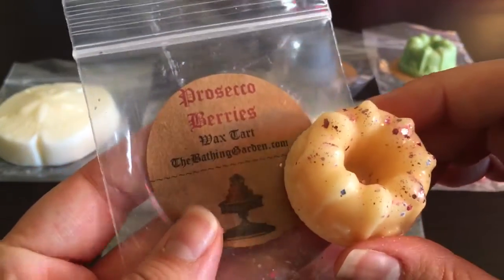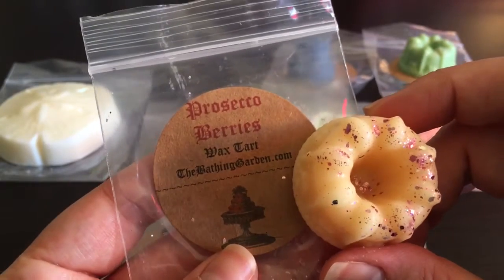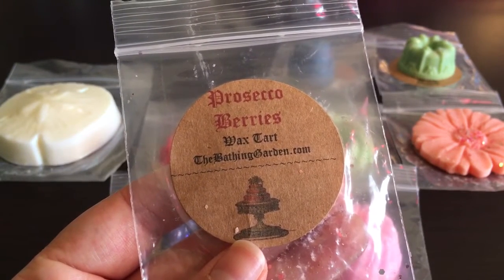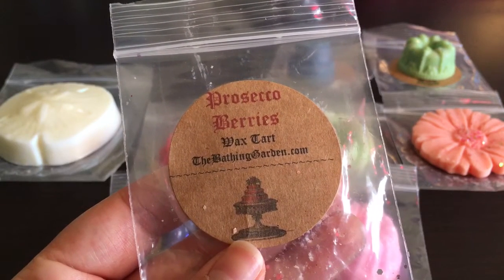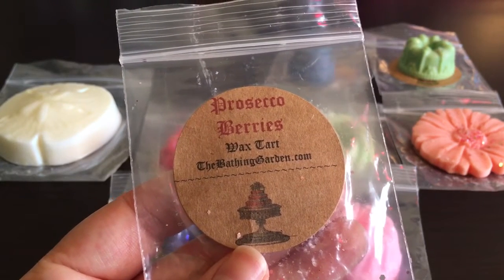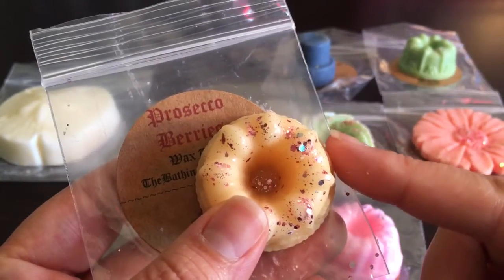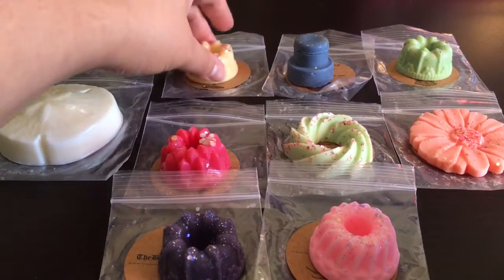This next one is Prosecco Berries, which is actually her scent of the month right now. It's champagne, dark red berries, cotton candy, and white vanilla. You definitely smell the champagne and berry — it's sweet and really nice. These are pretty small samples but they're good for getting an idea of the scent and deciding if you'd want to order in larger quantities.